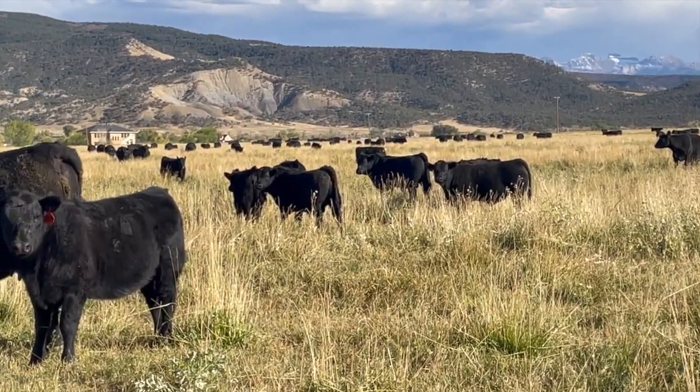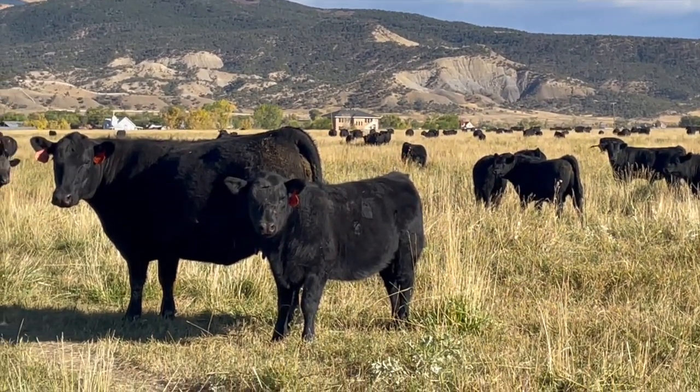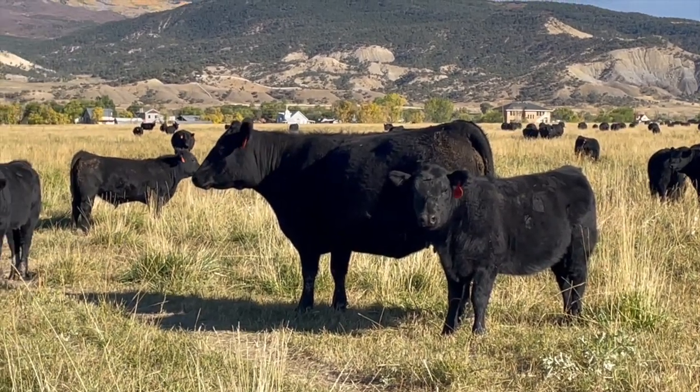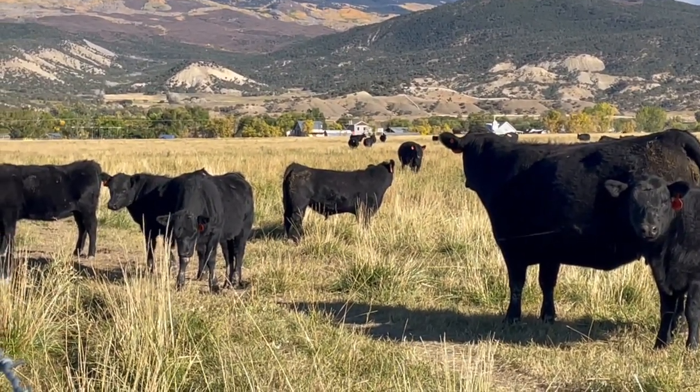It's getting close to weaning time for those who raise spring calves. The first question we usually ask is, how much did they weigh? However, there are other questions we should ask besides weaning weight. Here are three of them.